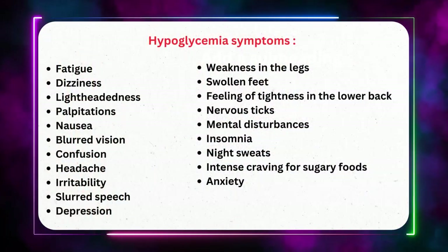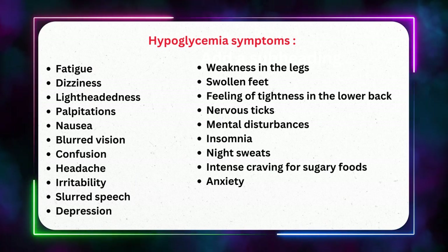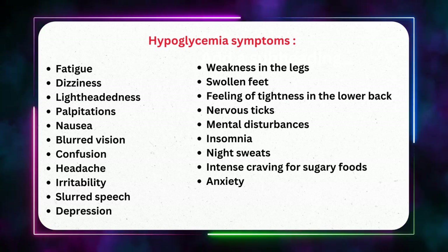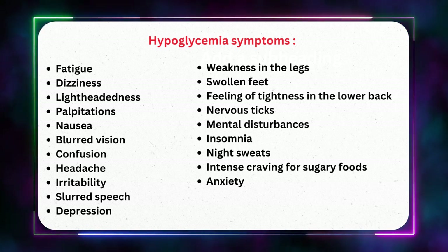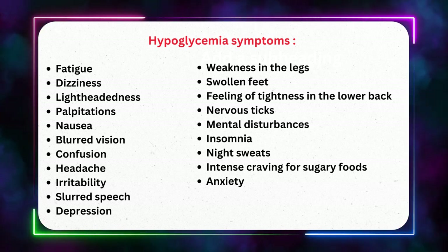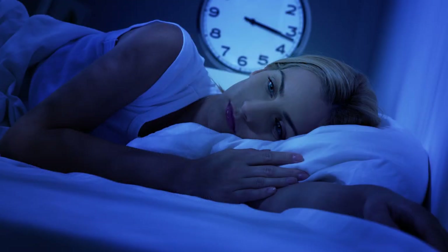An individual suffering from hypoglycemia can exhibit either some or all of the following symptoms: fatigue, dizziness, lightheadedness, palpitations, nausea, blurred vision, confusion, headache, irritability, slurred speech, depression, anxiety, intense craving for sugary foods, night sweats, weakness in the legs, swollen feet, feeling of tightness in the lower back, nervous tics, mental disturbances and insomnia. Those experiencing hypoglycemia may also become highly aggressive.